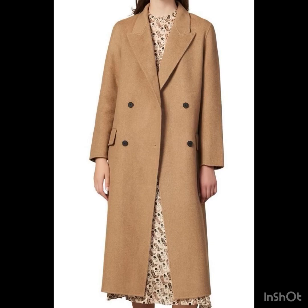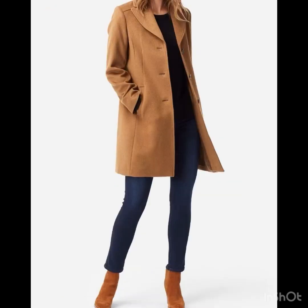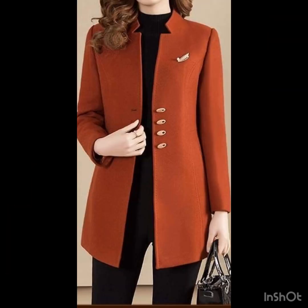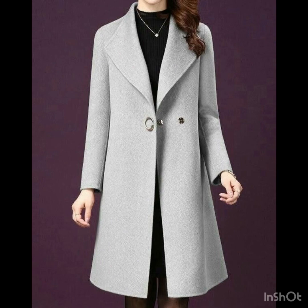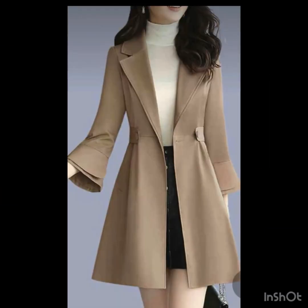You can have a simple jeans and a simple top with these coats, or you can have a sweatshirt and leather pants. The camel color is always the best choice and the best seller — everyone loves a camel color coat. The brown shades, orange shades, red, and gray ones are also very much in hype right now.